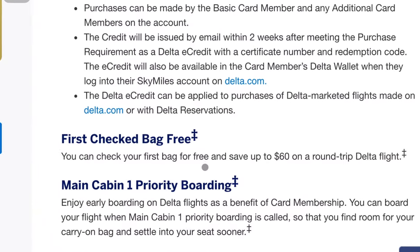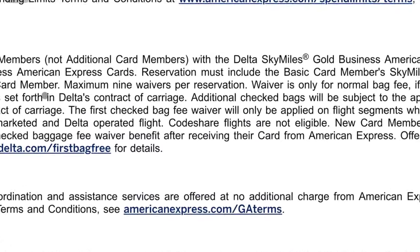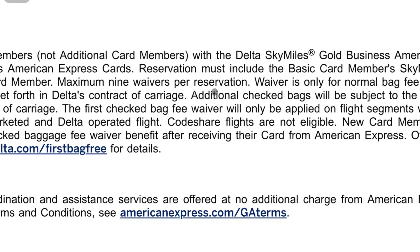Another thing I found incredibly beneficial: checked bags completely for free. It says your first checked bag is free, but if you look at the fine print it actually says up to nine people in your reservation. So if you have a huge family, up to nine people can all get their checked bags completely for free — and usually checked bags run around $50 to $60 each. In that example with nine people, you're essentially saving $450 per flight. For me it's just me and my wife, so I'm saving about $100 per flight. That alone also recoups the annual fee fairly easily.